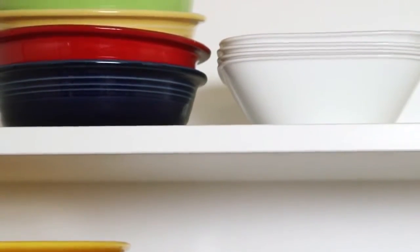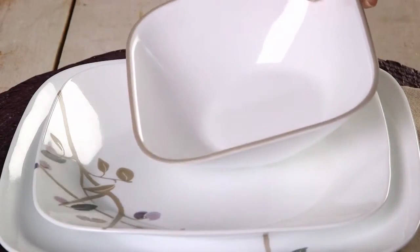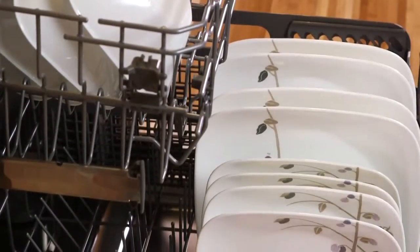The Square Collection delivers the celebrated durability of Vitrelle glass. It's lightweight and stacks smaller than ceramic dishware, giving you much more room in your kitchen cabinets. Not only is the dinnerware break, scratch, and chip resistant, the patterns won't wear or scrape off. They can even be used in the dishwasher and microwave.